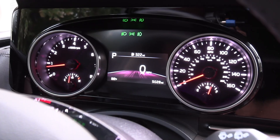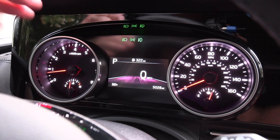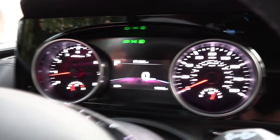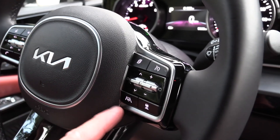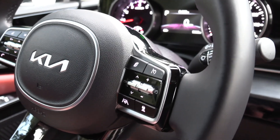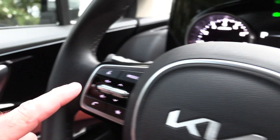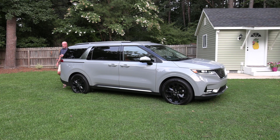Nothing really to write home about when it comes to the gauge cluster — analog tach and speedometer with a nice digital readout in the middle. You do have multiple views, but the best is of course the digital speed readout. As for the steering wheel, there are tons of operations: on the right is cruise control, which has a driver fatigue mode that helps the steering wheel modestly keep you in lane — though you will have to keep your hands on it, as it's not truly autonomous. On the left side are entertainment functions and phone controls.